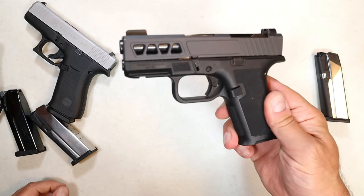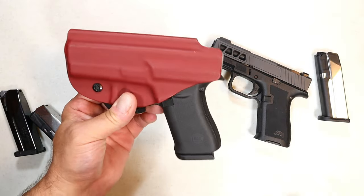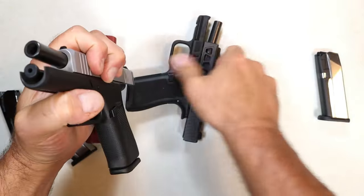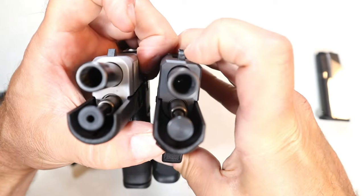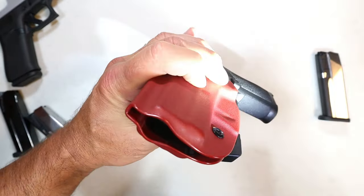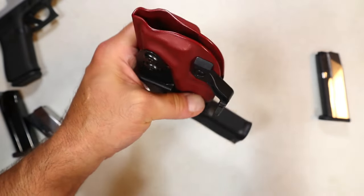I want to caution you on one thing. Here is a holster made by Vetter, cut for the 43x. If you switch out to this aftermarket slide, you'll notice — I'll lock the slide back — the slide is more rounded off than the stock 43x slide. When I try to insert it into this Kydex holster, it won't work. You can see it's hung up right there — it won't fit. It has to have its own holster.